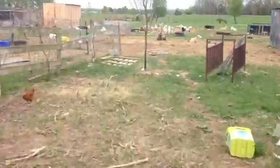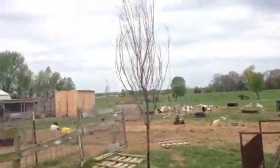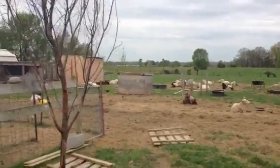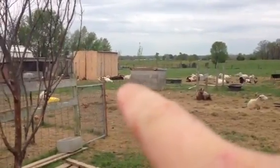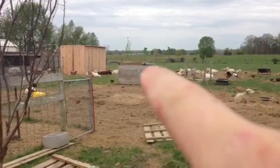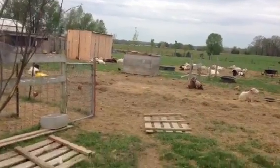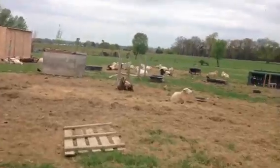I lost some of my trees — they ate on them too much and I didn't protect them well enough. I lost this one and one over on the fence row. The other three out there are doing great. I lost one out of five apple trees; the others are doing great but one little one died — they just ate it up. That was my fault.